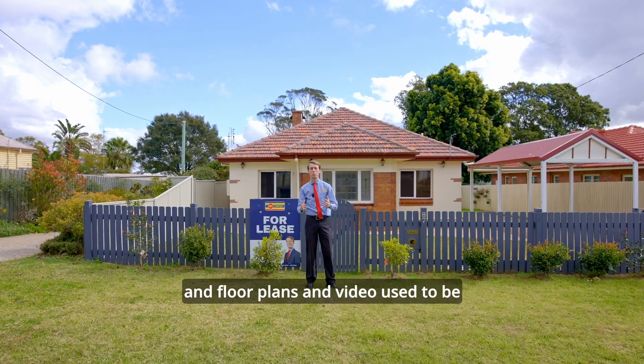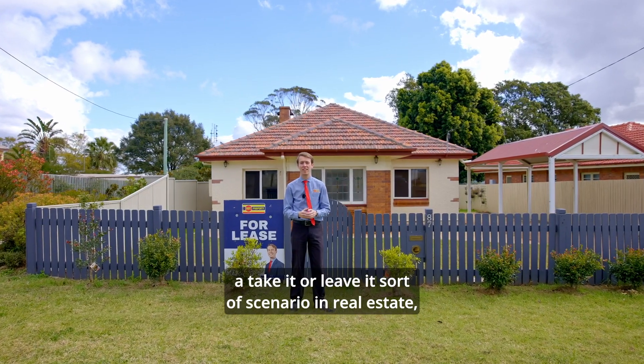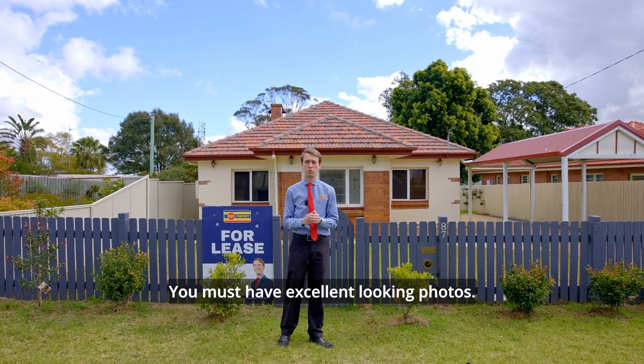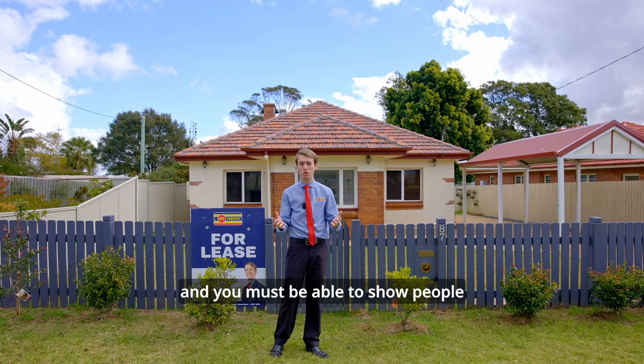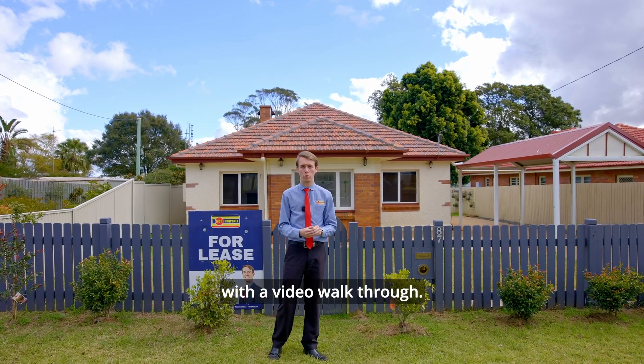Where professional photography and floor plans and video used to be a take it or leave it sort of scenario in real estate, it's now a must have. You must have excellent looking photos, you must have a detailed floor plan, and you must be able to show people who aren't necessarily local through the property with a video walkthrough.